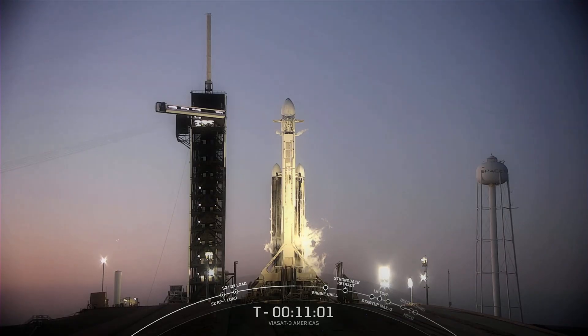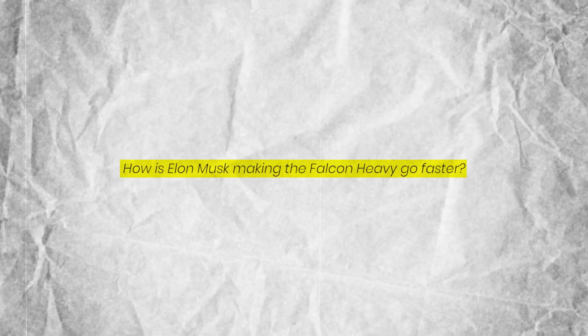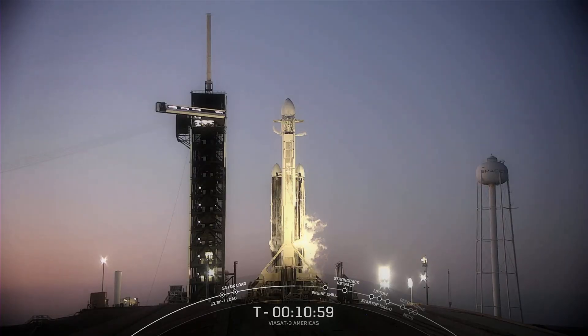So what's the most important difference? How does Elon Musk make the Falcon Heavy go faster? On today's episode, we cover all of this and more.